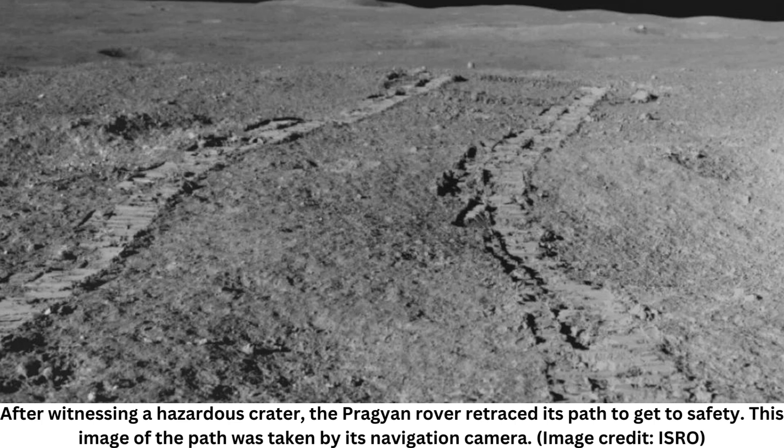ISRO presented the variations in the form of a graph. The presented graph illustrates the temperature variations of the lunar surface and near-surface at various depths, as recorded during the probe's penetration. This is the first such profile for the lunar south pole. Detailed observations are underway, said ISRO.